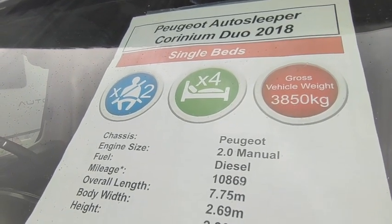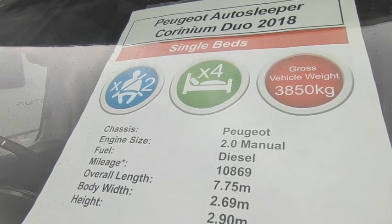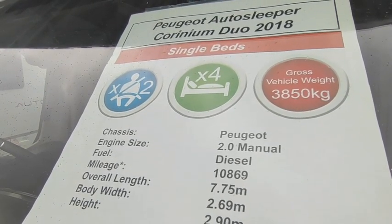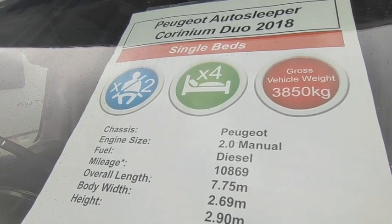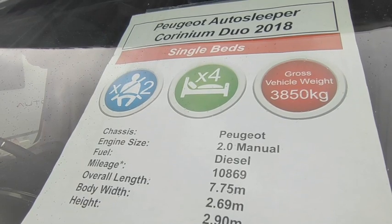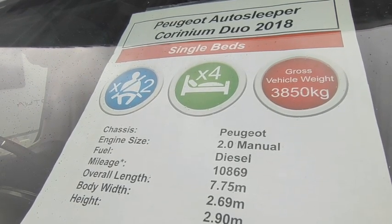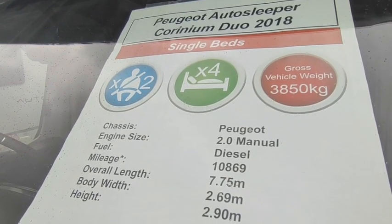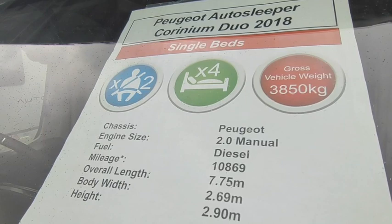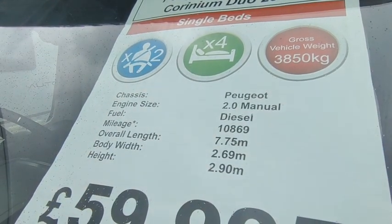These are big luxury vans on a 3850 chassis, so you will need a C1 driving licence. If you passed your test before 1997 you'll have one, unless you're over 70 — at 70 you lose your C1 but can apply to keep it via a medical questionnaire. If you passed after 1997 like myself, you'll need to take a fairly straightforward additional test and some theory work to get your C1.